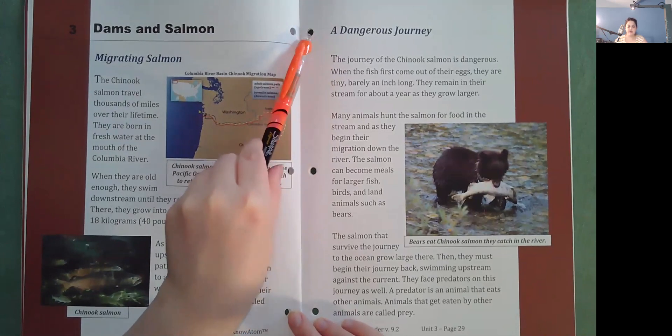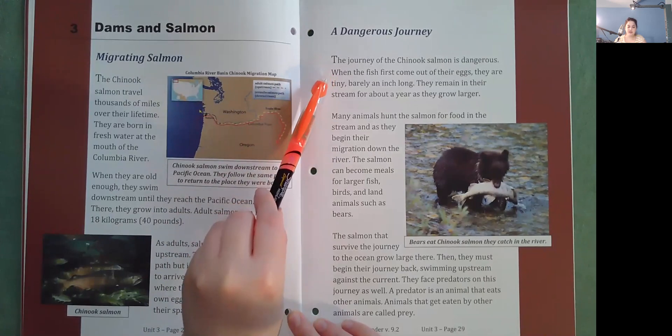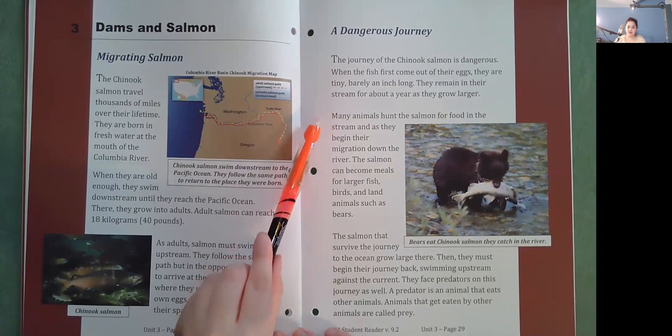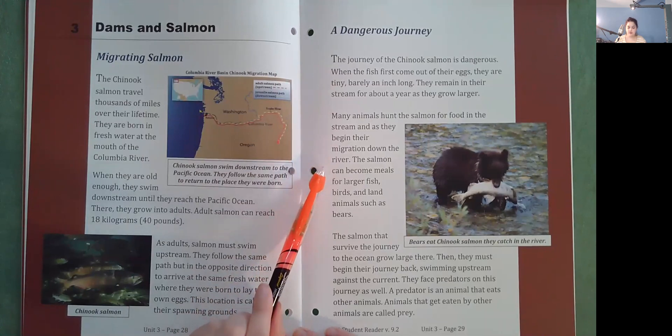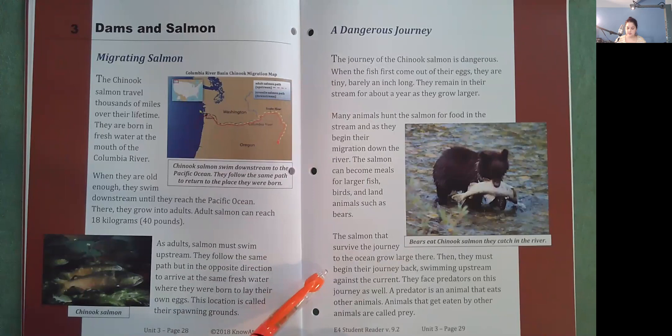A dangerous journey. The journey of the Chinook salmon is dangerous. When the fish first come out of their eggs, they are tiny — barely an inch long — and remain in their stream for about a year as they grow larger. Many animals hunt the salmon in the stream and as they begin their migration down the river. The salmon can become meals for larger fish, birds, and land animals such as bears. The salmon that survive the journey to the ocean grow large there, then must begin their journey back, swimming upstream against the current, facing predators along the way. A predator is an animal that eats other animals; animals that get eaten are called prey.